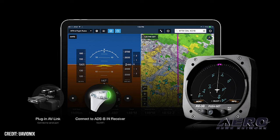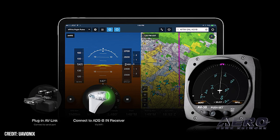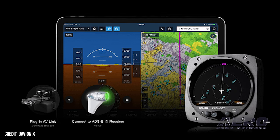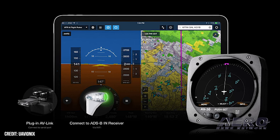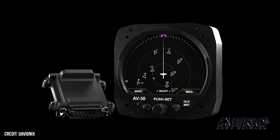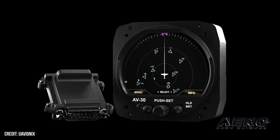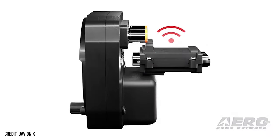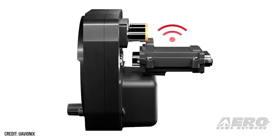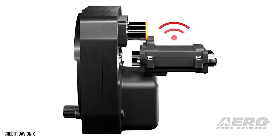UAVionics AV Link receives FAA approval. Following months of collaboration, UAVionics has received FAA approval of the AV Link for certified aircraft. This approval expands the available functionality of UAVionics's ecosystem of AV-30 panel displays, sky sensor, and portable ADS-B receivers, transforming how these devices work with each other to display data for enhanced situational awareness and pilot efficiency in the cockpit. The AV Link, a Wi-Fi companion module for the AV-30, enables the display of non-certified ADS-B traffic data on certified avionics instruments.